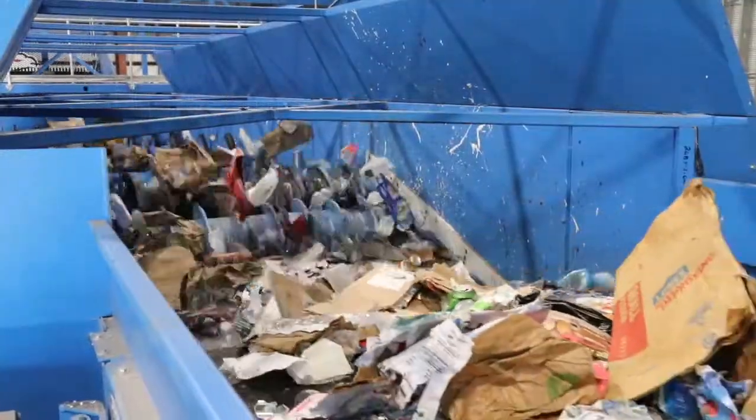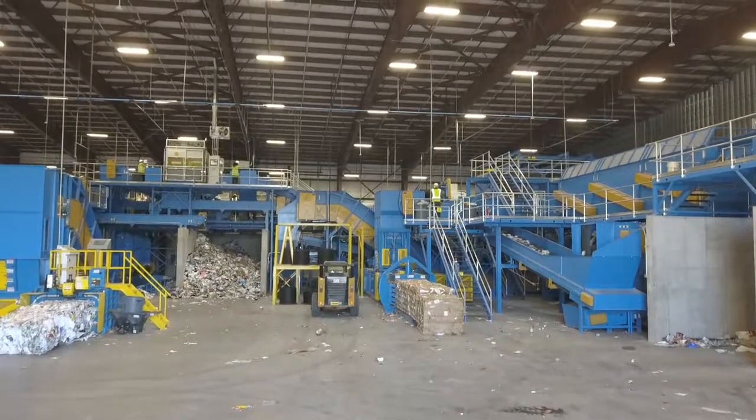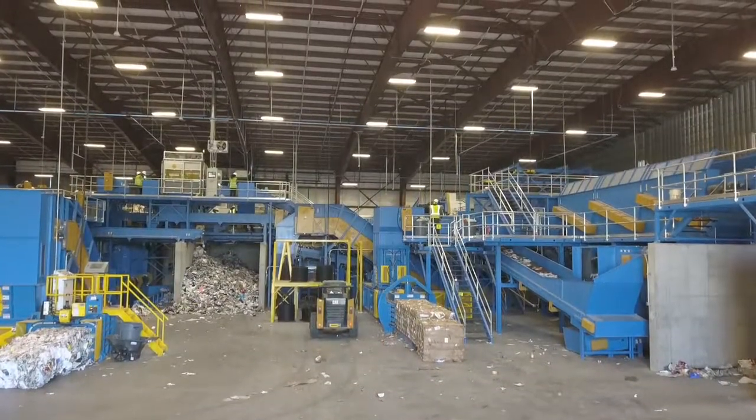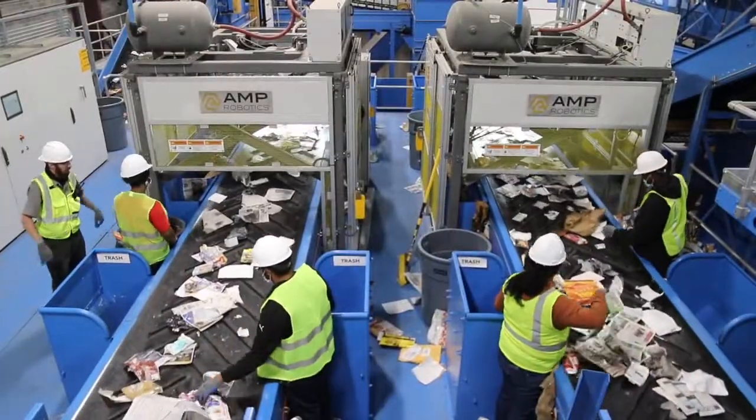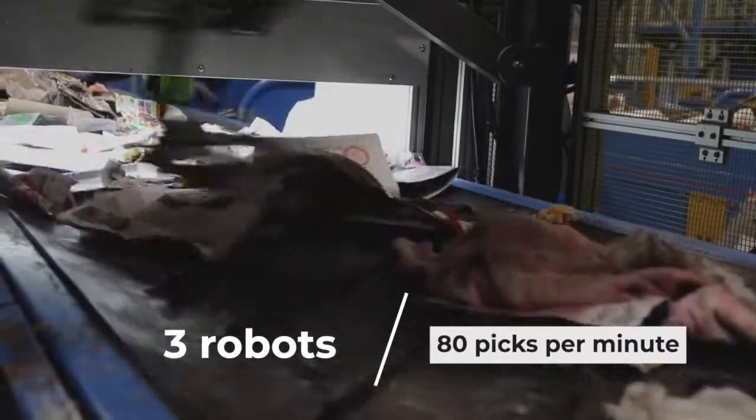After pre-sort, each type of material finds its way around with the help of some state-of-the-art equipment. Cardboard and fiber go one way, while plastic, glass, and metal containers go another way. Magnets pull metals out of the container line. Three robots each conduct 80 picks per minute to help remove contaminants from the fiber line.